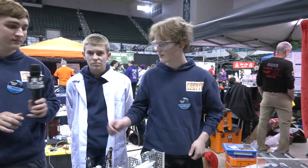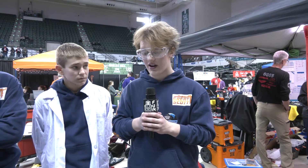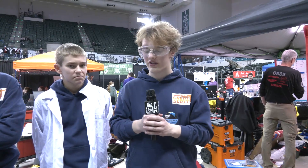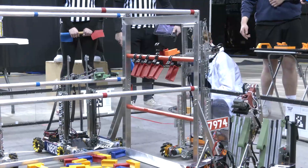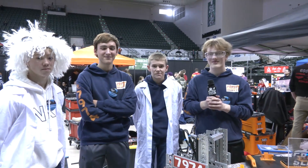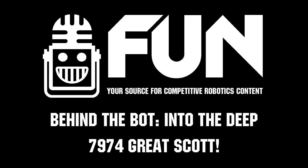Last thing — future improvements. Any big plans as you look forward to State? We're looking at changing a lot of things. We actually have another robot brewing in the background. We're looking to bring a lot of mechanical upgrades, lots of new software, and a lot of really cool things you can look forward to. Well, Great Scott — good luck here and the rest of the event. We can't wait to see how you do at State and hopefully beyond. Thanks for telling us more about this awesome robot — a lot of great things that teams can learn from this. Good luck, guys!